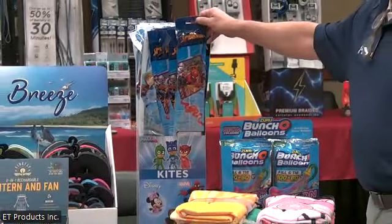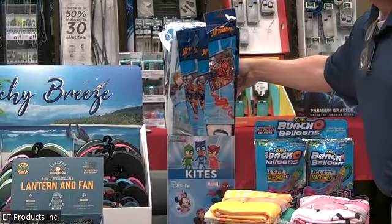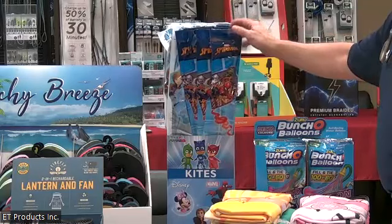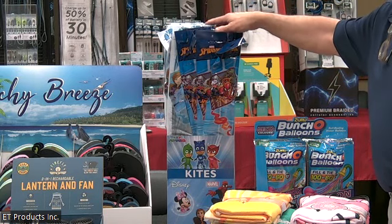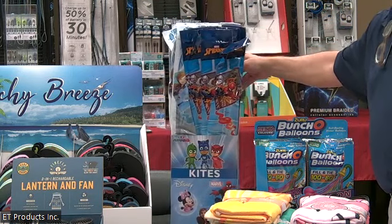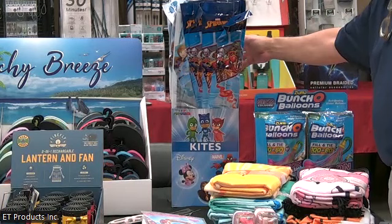On the back here we have licensed kites. This comes in a nice little display with 60 kites. They're licensed — Spider-Man, Frozen, Disney Princess, Avengers. It's a great, fun thing to do — teach kids how to fly a kite. It has a very small footprint in the display, so those are our licensed kites.